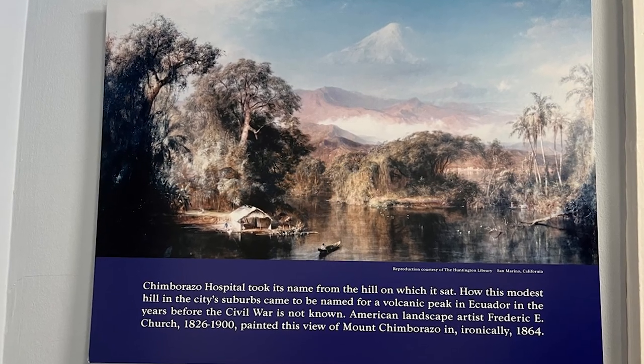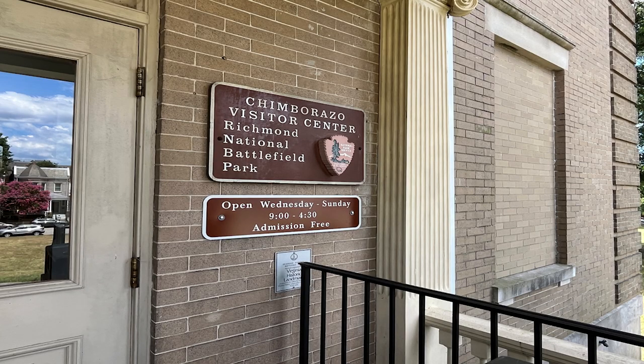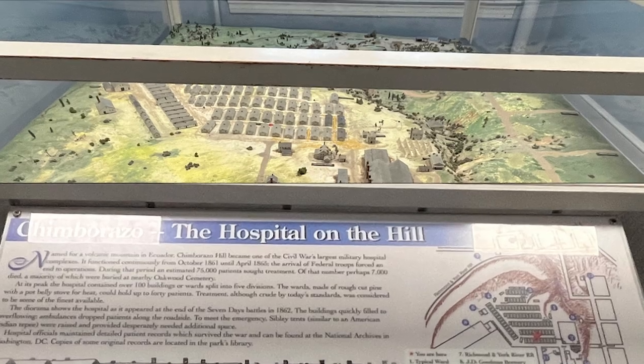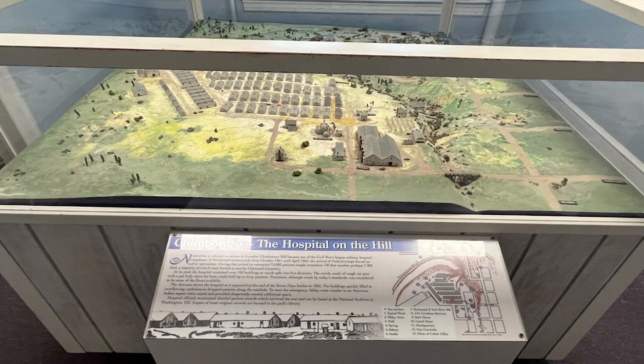The site was named for Mount Chimborazo, a dormant volcano in Ecuador. Inside the park headquarters, they have a model of Chimborazo - the hospital on the hill - showing how it appeared at the end of the war. Each of the nearly 150 pine board buildings was 28 by 80 feet and well ventilated. During Chimborazo's 43 months of service, more than 75,000 patients came through its gates, making it by far the busiest hospital in either the North or the South. Most of the buildings were destroyed within the first decade after the Civil War.